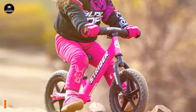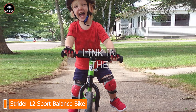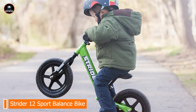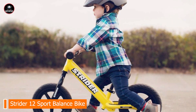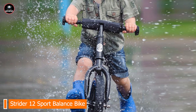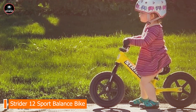Kicking off our list at number 1 is the Strider 12 Sport Balance Bike. The Strider 12 Sport is a standout choice for parents seeking a versatile and durable balance bike for their young riders, designed to help children as young as 18 months develop essential balancing skills. Key features include an adjustable seat and handlebars that grow with your child, a lightweight frame for easy maneuverability, flat-free rubber tires for a smooth ride on various surfaces, and a footrest for practicing gliding.